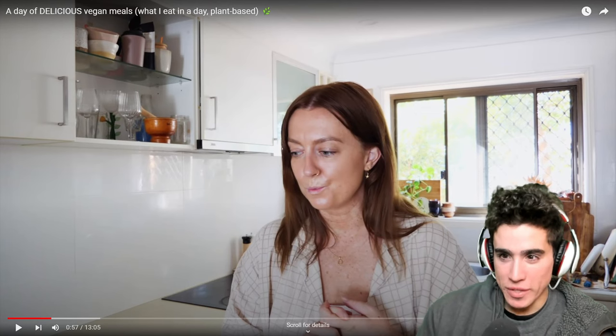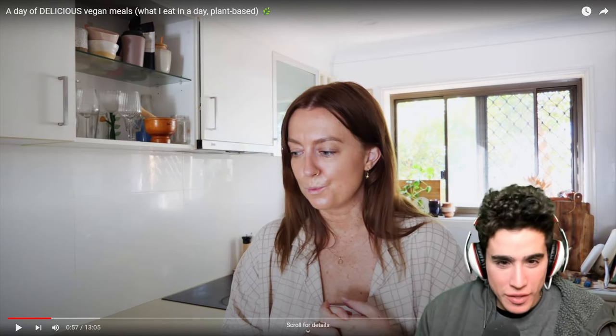Friends, welcome back to another video. I hope you've been keeping so very well and you're having a beautiful day. Today I wanted to bring you along for a classic what I eat in a day video, and I have three really delicious recipes I'm excited to share. I'm starting my day with a big glass of water. It is summertime here in Australia, and I'm making a conscious effort to stay hydrated. I'm about to head out for a little walk and get some groceries.